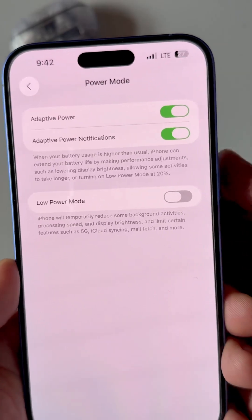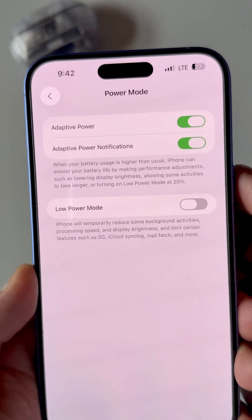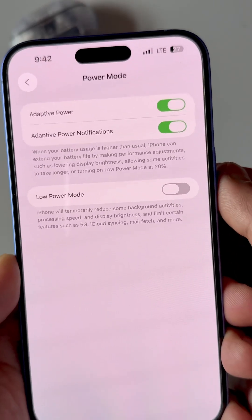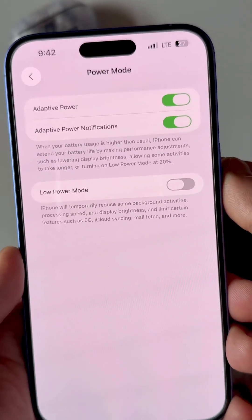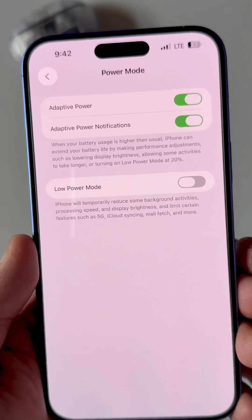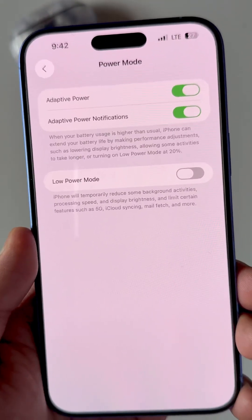The new Adaptive Power Notification toggle has been added — you can turn it on and it will let you know that adaptive power has been enabled when it kicks in. This is what I observed in this update. Let me know if you observed something else. Thanks for watching.